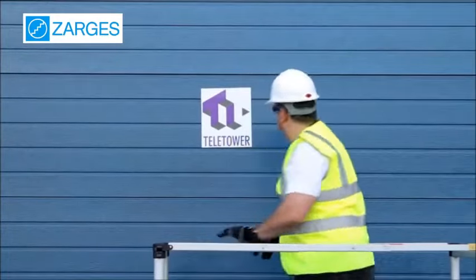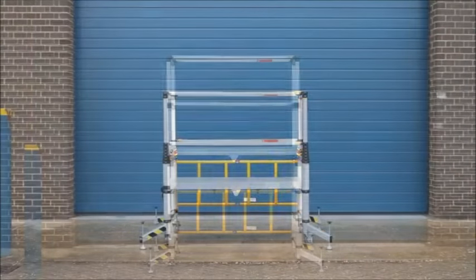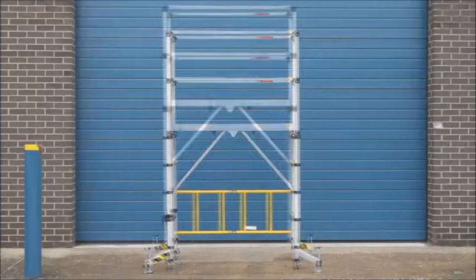Easy and compact, fits in your car or van. The Zarges teletower can be erected in under 3 minutes. A one-man operation saves time and money.